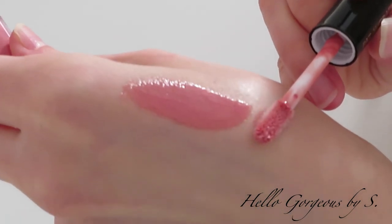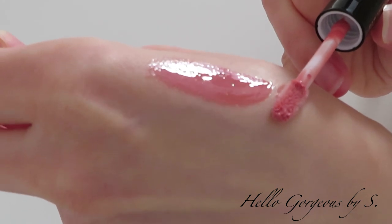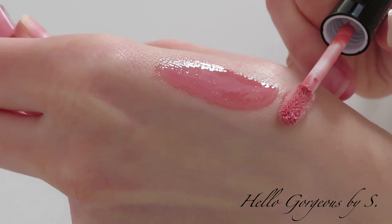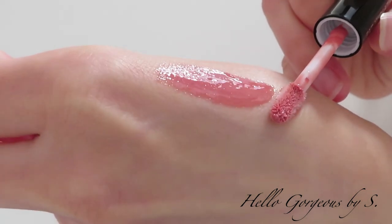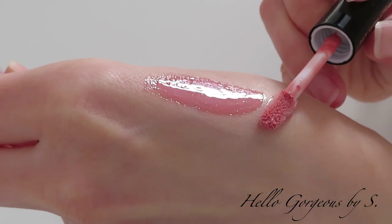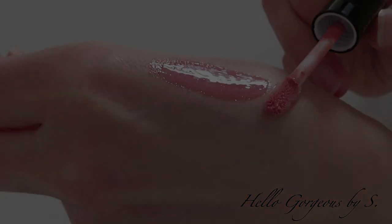From the bad sides, I can mention that it is a bit sticky and a bit heavy. Another thing I'm not excited about is the glitters — they may look beautiful and shiny on the lips, but at the same time they may create some problems. If you've tried this lip gloss, let me know your opinion about it; I'll be happy to read it. On the lips, the lip gloss feels nice, a bit sticky, but the shade is gorgeous, shiny, and beautiful.